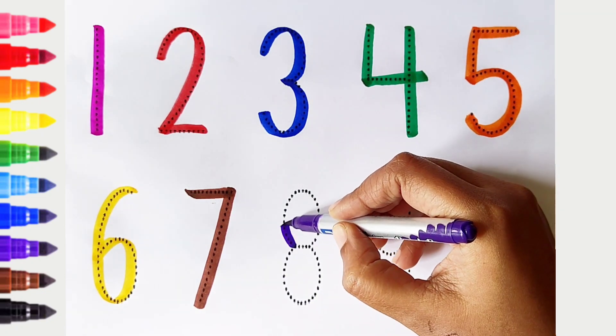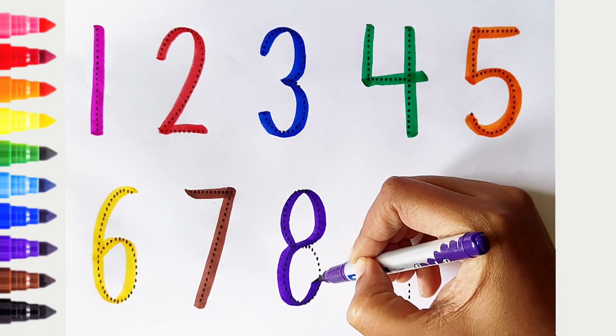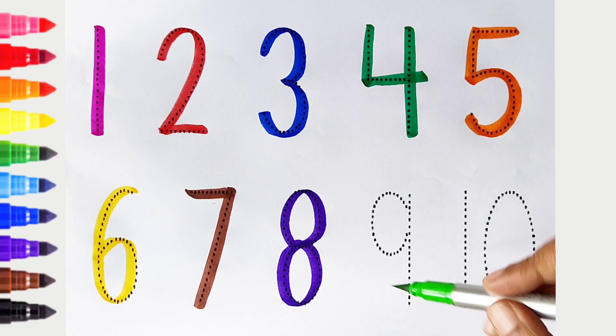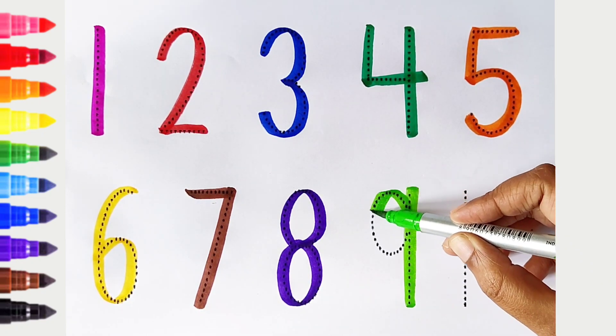8. Violet color. White color. 9. Light green color. Light green color.